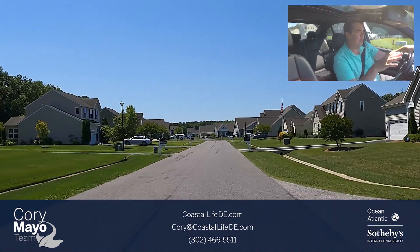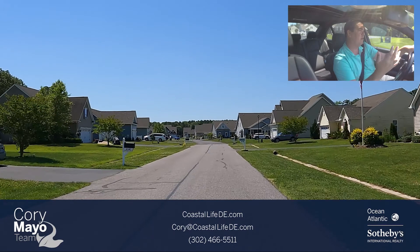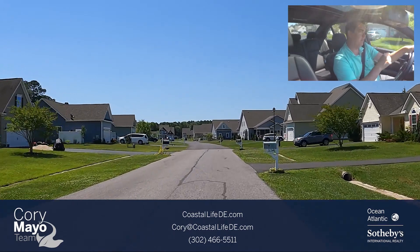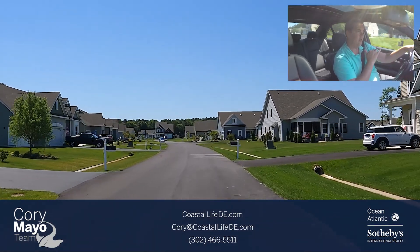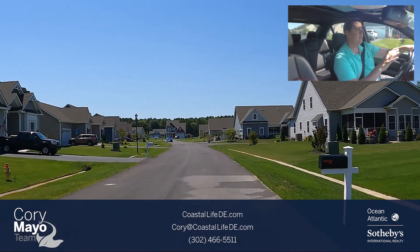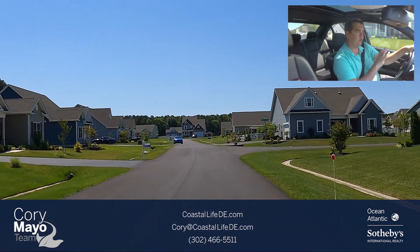In terms of proximity, we're located in Millsboro just off of Route 5, so we're about 15 to 20 minutes from Route 1 where the shopping, outlets, and dining are, and about 20 to 25 minutes to the Atlantic Ocean beaches.